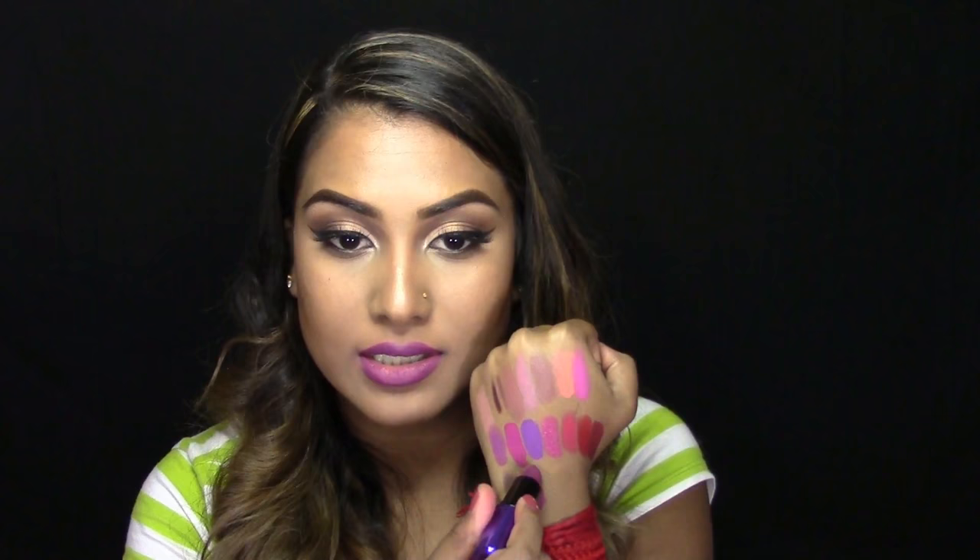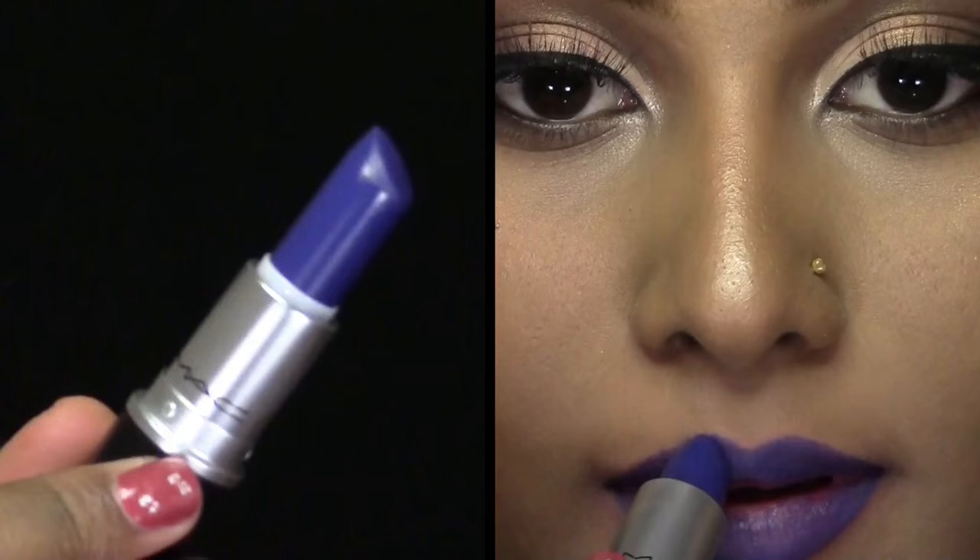Next is a limited edition lipstick from the Magic of the Night collection — this is the shade Evening Rendezvous, which is a matte finish. When I compare this to all the other purples in my matte lipstick collection, it's kind of in the family of matte Heroine but it's definitely darker and a lot more wearable than Heroine. Unfortunately it is discontinued now because limited editions don't last very long, but I'm really happy that I have this color because it is just stunning.